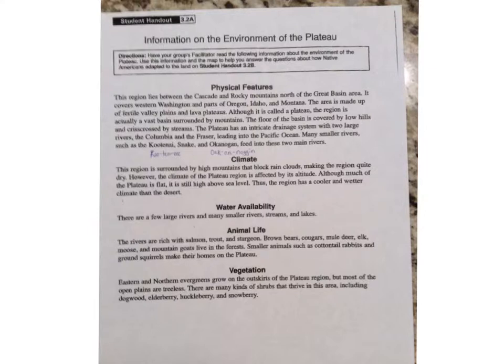Climate: This region is surrounded by high mountains that block rain clouds, making the region quite dry. However, the climate of the plateau region is affected by its altitude. Although much of the plateau is flat, it is still high above sea level. Thus, the region has a cooler and wetter climate than the desert.